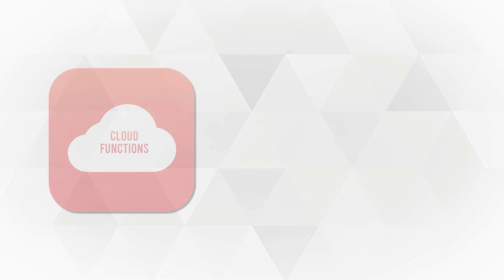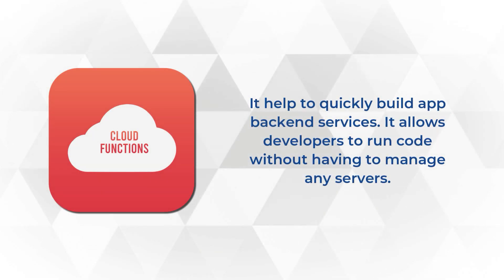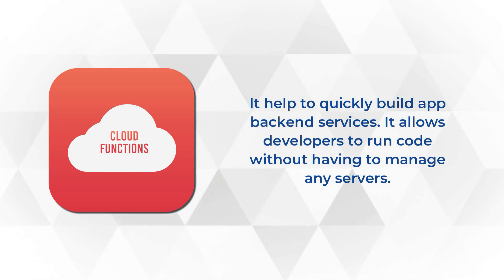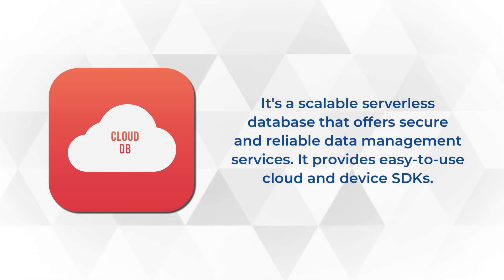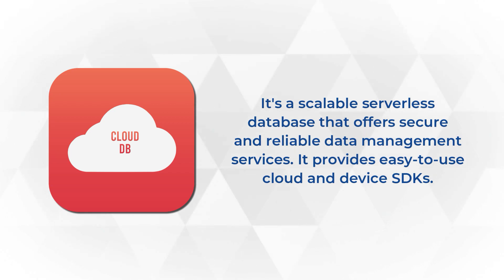The next is cloud functions, which helps to quickly build app backend services. It allows developers to run code without having to manage any server. Moving ahead to cloud DB, it's a scalable serverless database that offers secure and reliable data management services, and provides easy-to-use cloud and device SDKs.